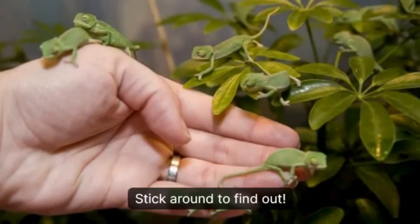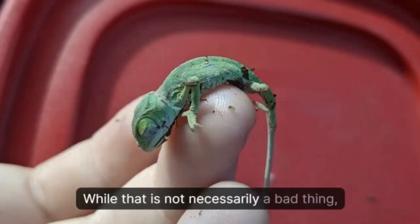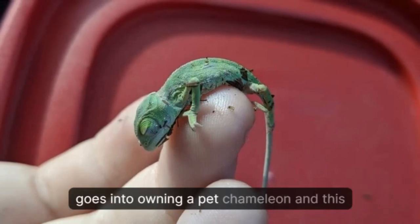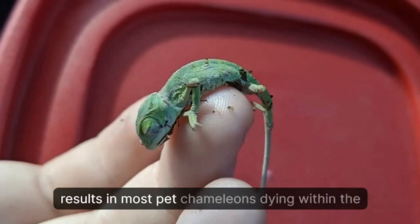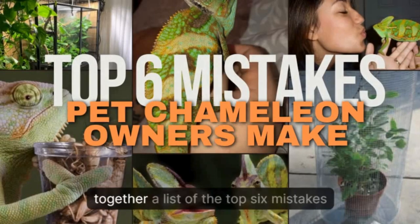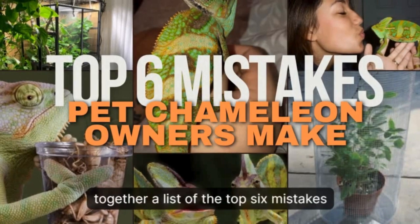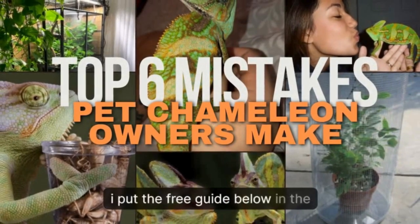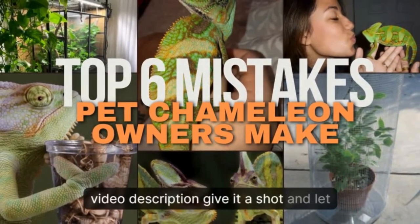Many people underestimate the work that goes into owning a pet chameleon, and this results in most pet chameleons dying within the first week of purchase. To help you avoid this, I have put together a list of the top six mistakes that pet chameleon owners tend to make. I've put the free guide below in the video description — give it a shot and let me know how it goes.